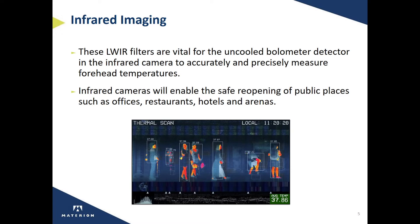These infrared cameras will proliferate throughout public spaces over the coming months in order to enable the safe reopening of offices, restaurants, hotels, and arenas.